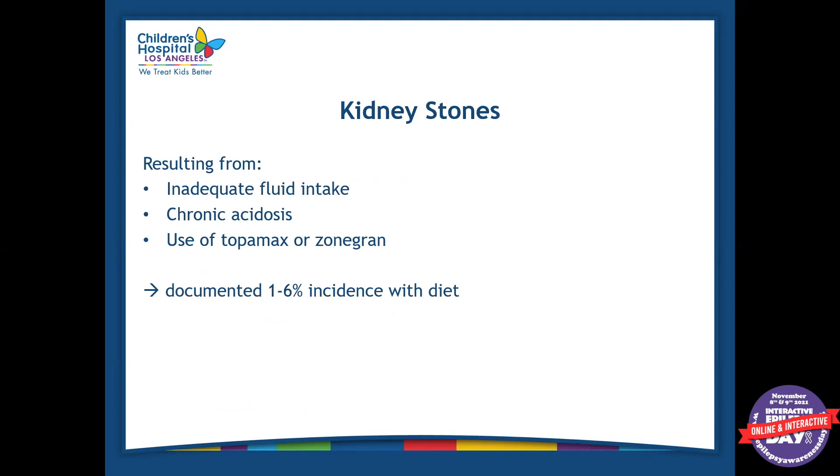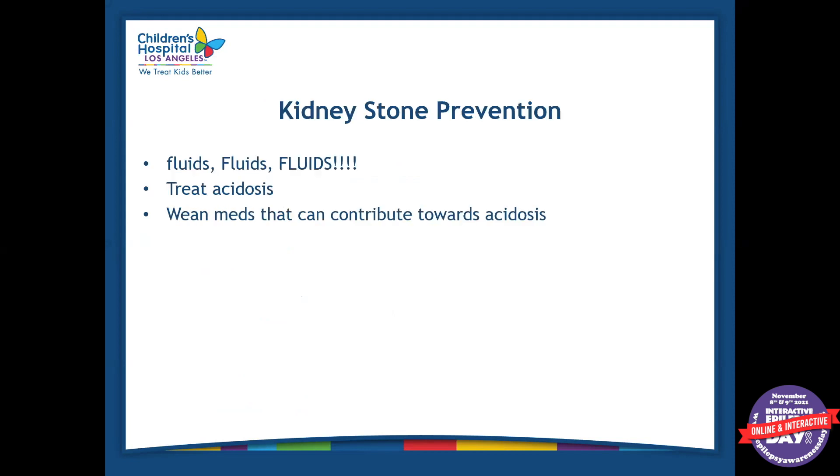Kidney stones primarily result from inadequate fluid intake, chronic acidosis, or from some of the medications mentioned earlier. It's not very common, but it can happen in about 1 to 6% of patients on the diet. Kidney stone prevention includes plenty of fluids — as you can tell, fluids are very important in this diet. We always want to treat acidosis promptly and, if possible, wean medications that contribute to acidosis.